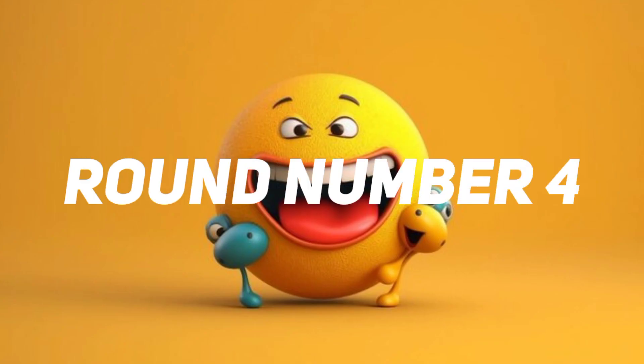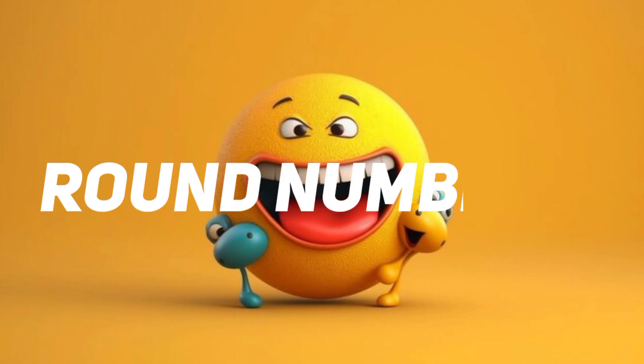Round number four. Time out. This one is the correct answer. Round number five.